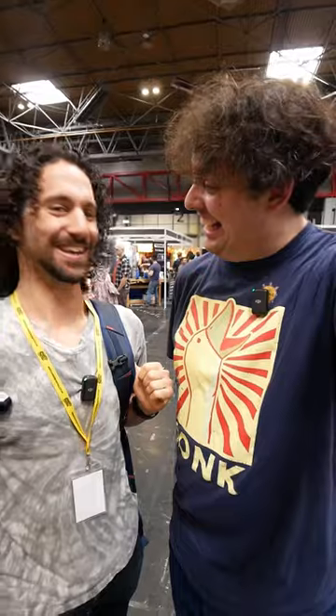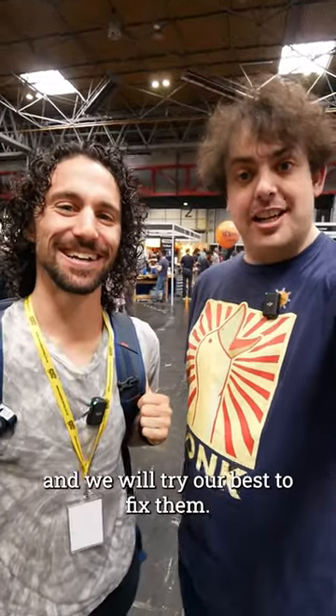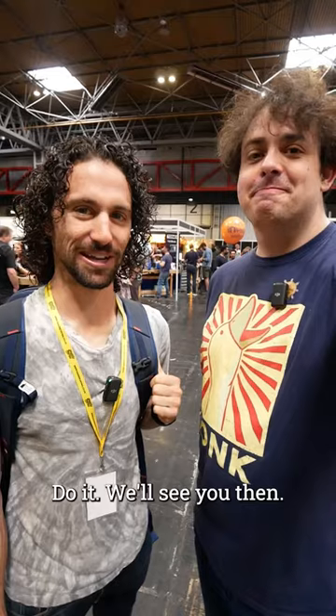Are you regretting this yet? No, I'm stoked. Bring broken things and we will try our best to fix them. We'll see you then. Bye.